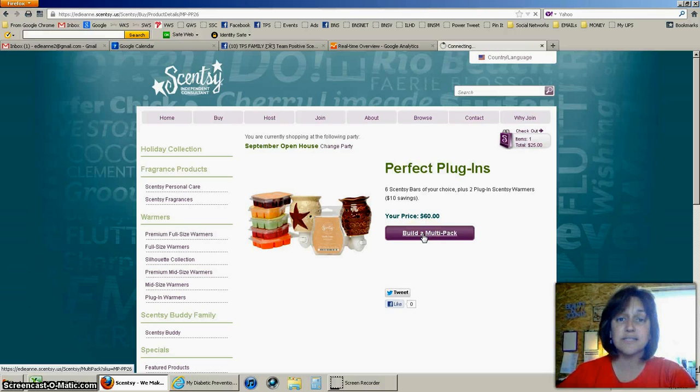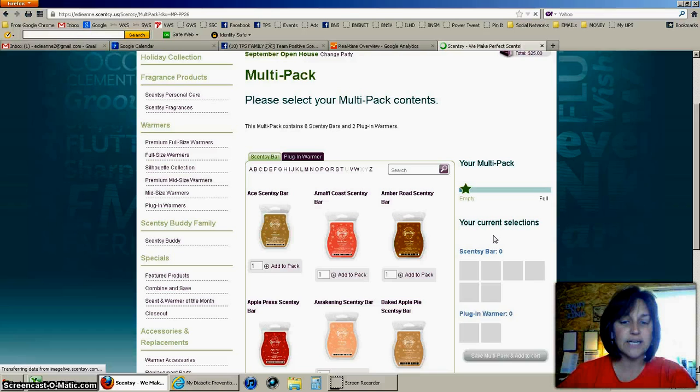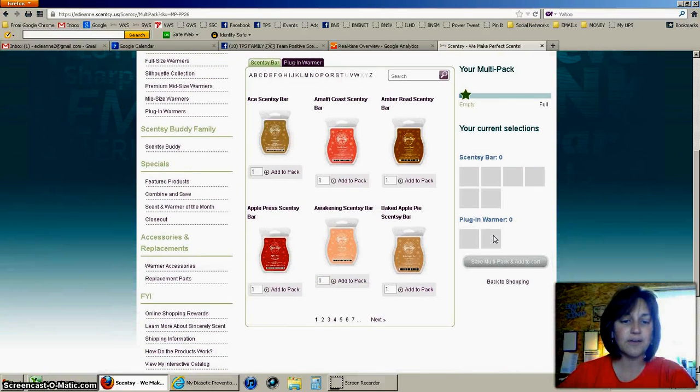It's done the same way — you click on Build a Multi-Pack and then select all of your bars. For purposes of training, I'm going to select six of the Apple Press. Now you'll notice that all six bars are there, but my two plug-ins have not been selected yet.